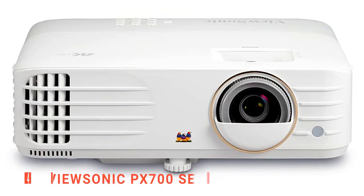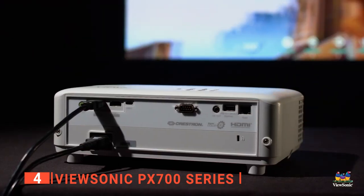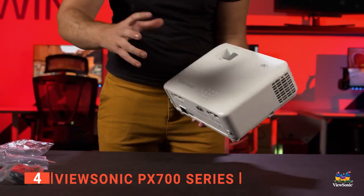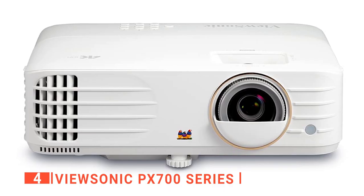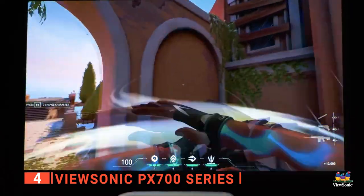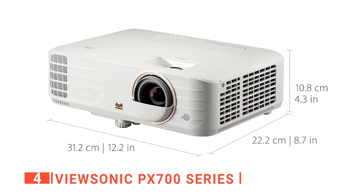Up next in fourth place is the ViewSonic PX700 series. This projector transforms any space into your ideal home theater. It features a built-in speaker and advanced lighting systems. This 4K ultra-high-definition projector delivers stunning visuals with up to 4,000 lumens of brightness for big-screen entertainment day and night. The keystone correction dials on both sides of the projector can be adjusted when projected onto different surfaces, such as ceilings or walls. The built-in speaker has a 10-watt output, and it delivers a brilliant HDR picture with advanced technology that supports peak brightness up to 1,000 nits.